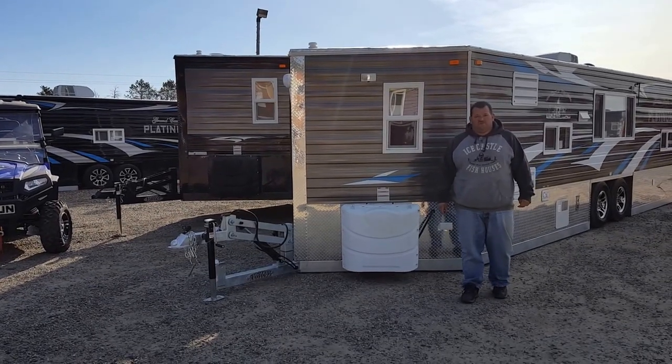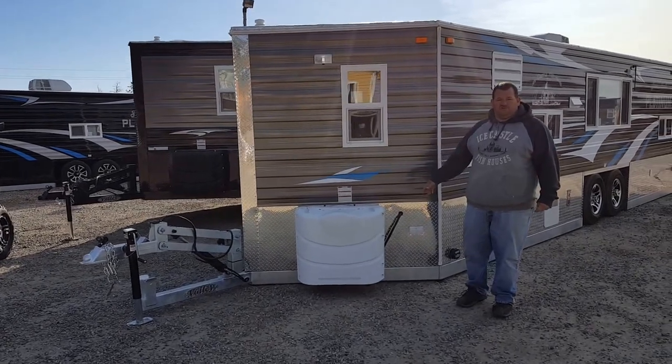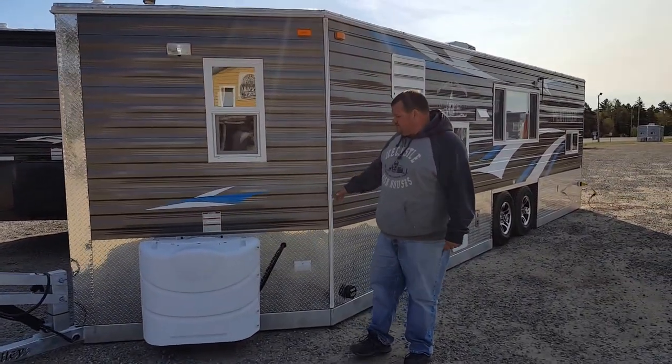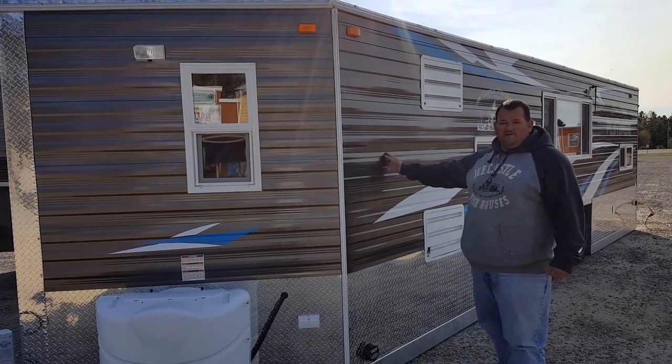Hey everybody, this is Greg at Smokey Eels Outdoors from Parker Hatch, Minnesota. We have a custom ordered house here that we're going to show you this morning a little bit. The customer picked their own colors. This is a Grand Castle Platinum.